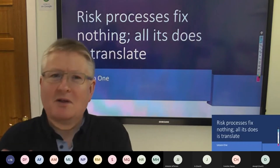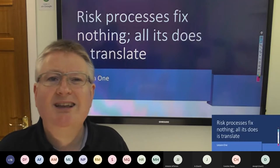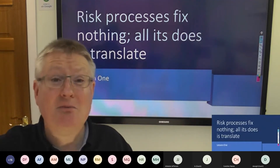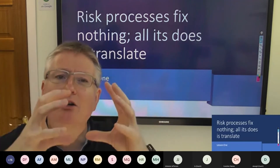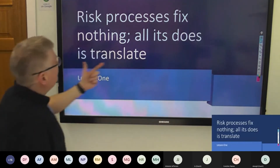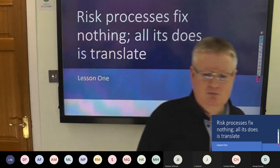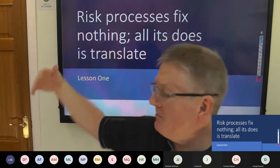Successful risk processes do nothing. They accomplish nothing at all. The risk process is part of a large set of apparatus to manage information security risks in a business — we are but one cog in that machine. Why do we do risk assessments at all? Surely all we should have to do is patch everything and secure everything. So why do we bother? What's the purpose of it?